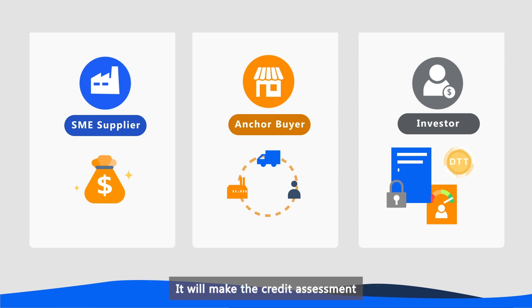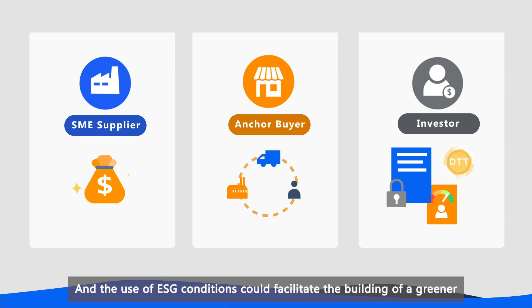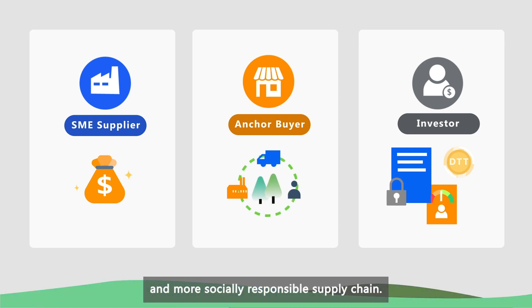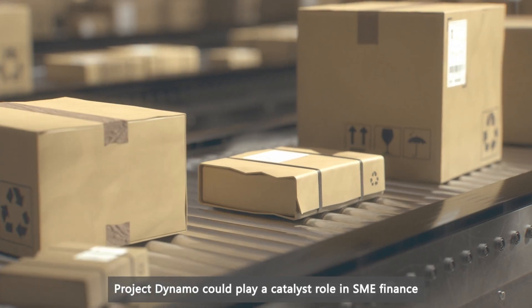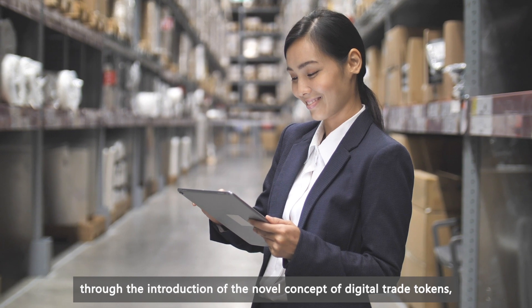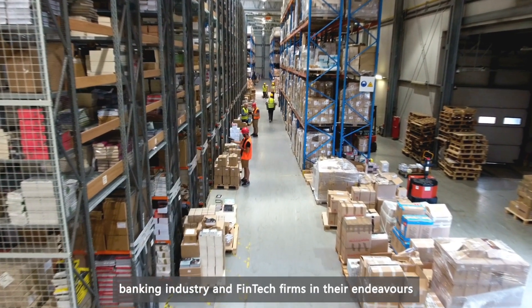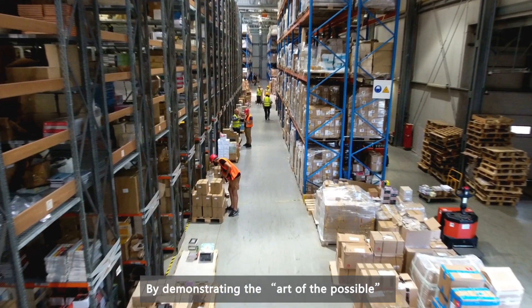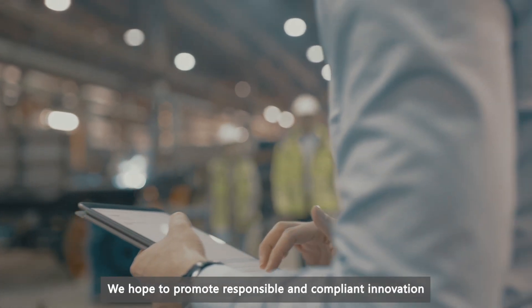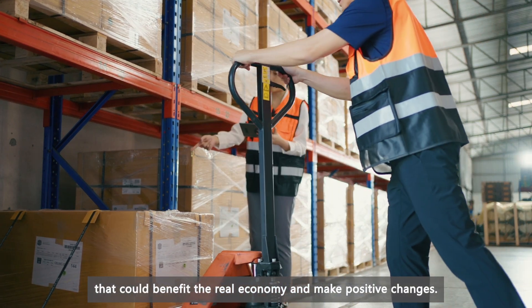It will make the credit assessment of the SMEs quicker and easier, and in turn encourage the investors to buy the tokens. The use of ESG conditions could facilitate the building of a greener and more socially responsible supply chain. Project Dynamo could play a catalyst role in SME finance through the introduction of the novel concept of digital trade tokens and help central banks, policy makers and standard setters, banking industry and fintech firms in their endeavors. By demonstrating the art of the possible, we hope to promote responsible and compliant innovation that could benefit the real economy and make positive changes.